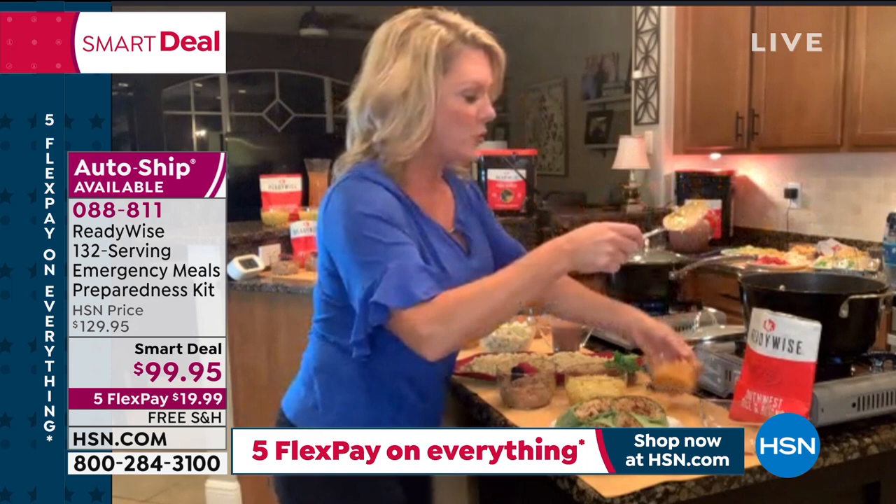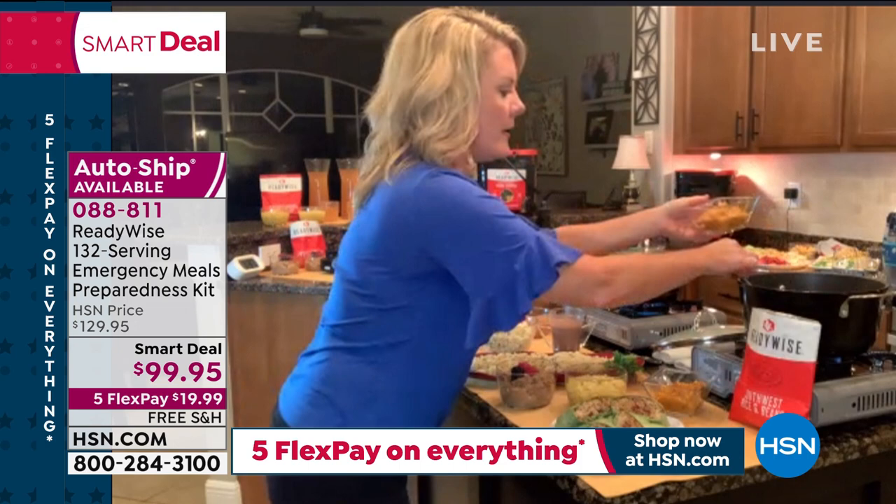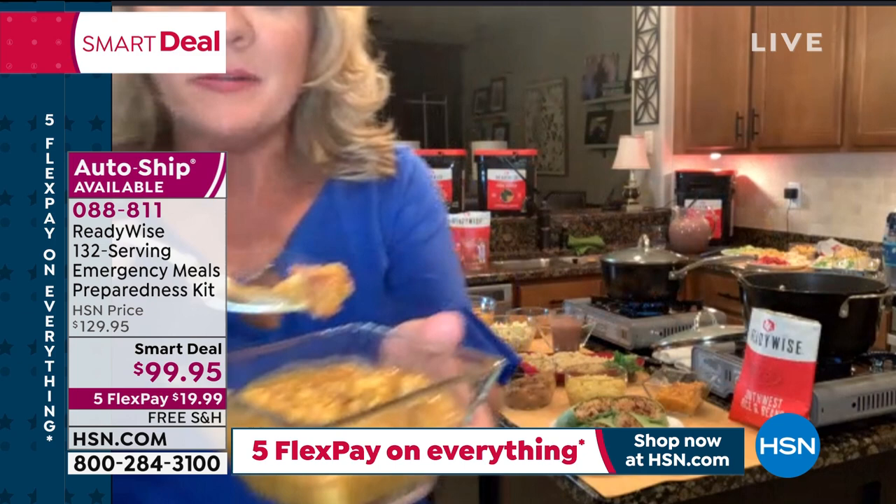I love this food — I can take the Southwest rice and beans, one of my favorites in this 132-serving bucket. I can make it on the stove when I have power. Real beans, real pieces of corn — this is real food. One of my stepsons tried it today and said it tastes just like the Mexican restaurant.